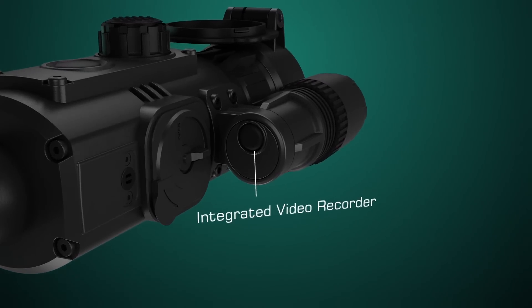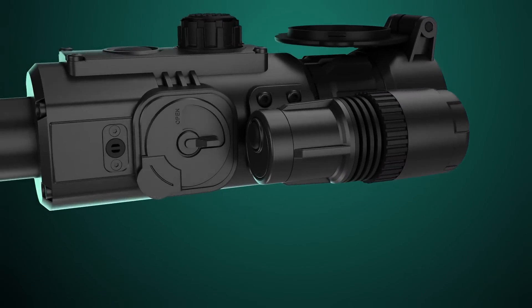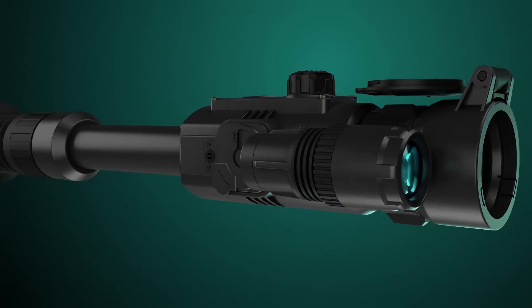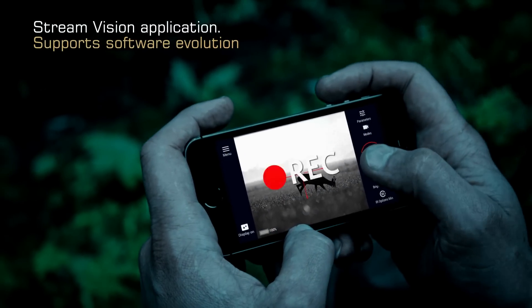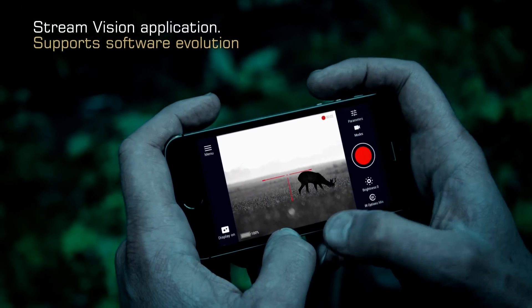Built-in video recorder helps analyze the process of hunting. Stream Vision mobile application allows online streaming of recorded videos.